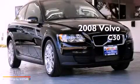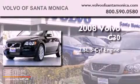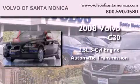This is a 2008 Volvo C30. It has a 2.5-liter, five-cylinder engine and an automatic transmission.